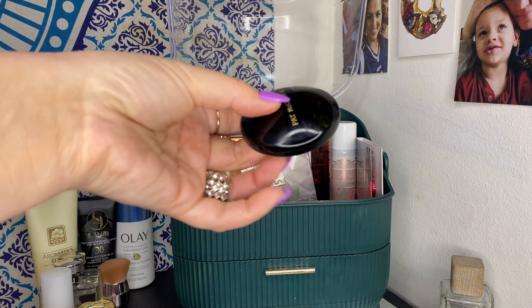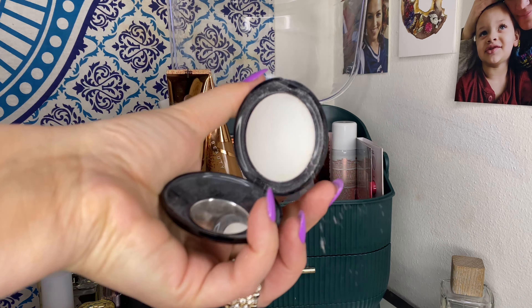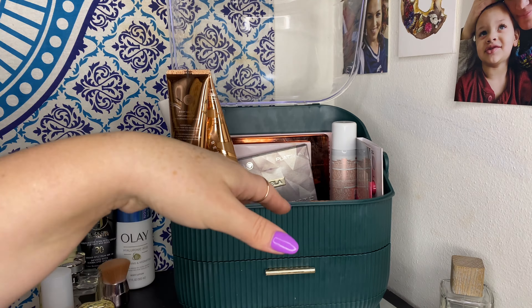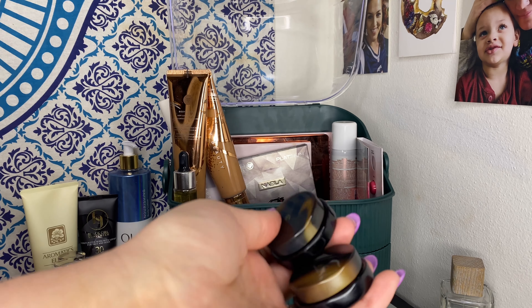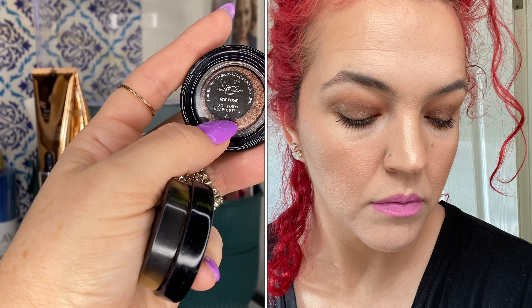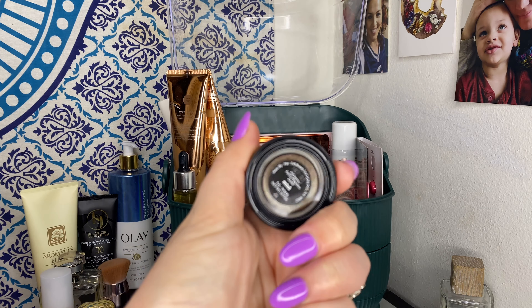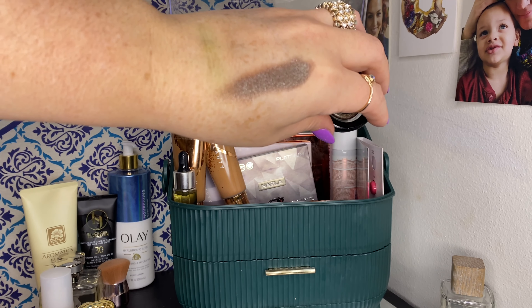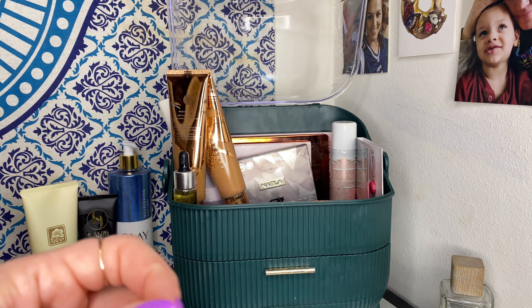My Pat McGrath Blurring Under Eye Powder was in here — you know how I feel about this, it's one of my absolute favorites and staples. I also had both of my Victoria Beckham Lid Lusters — Mink and Tea Rose. Tea Rose was a shade I'd lusted over for the longest time, but I actually had so much more fun using Mink. There's just so much more dimension, texture, and reflectiveness to it.